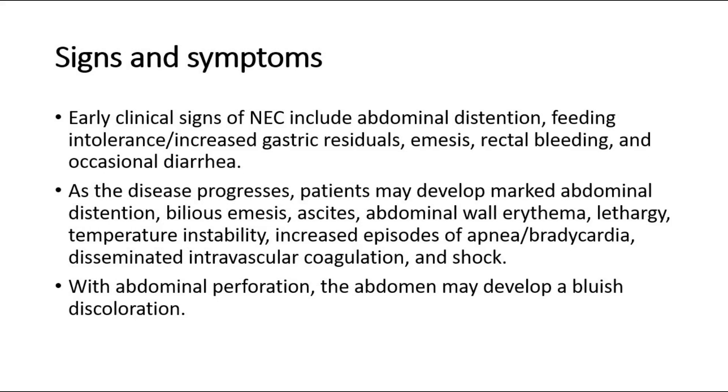Early clinical signs of NEC include abdominal distension, feeding intolerance or increased gastric residuals, emesis, rectal bleeding, and occasional diarrhea.